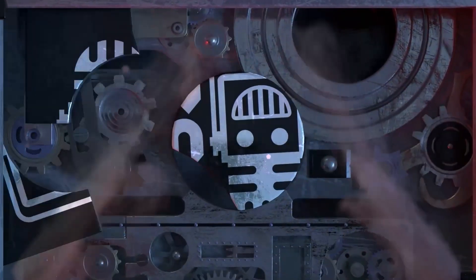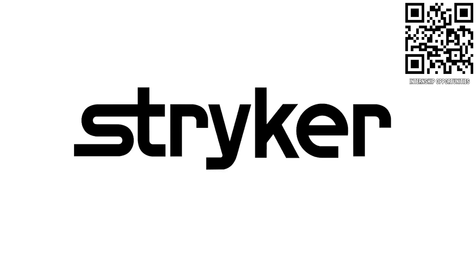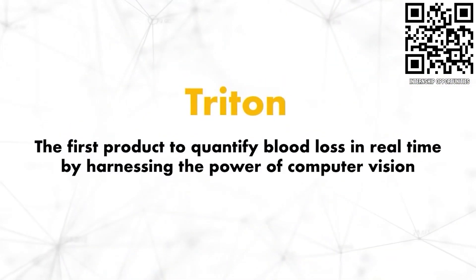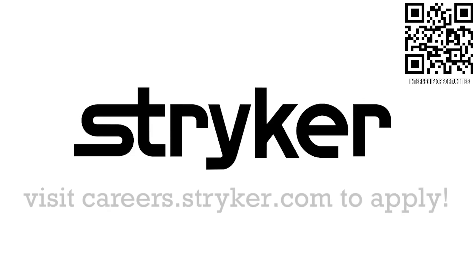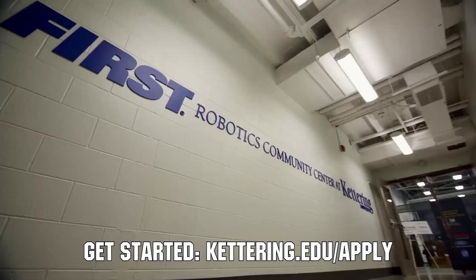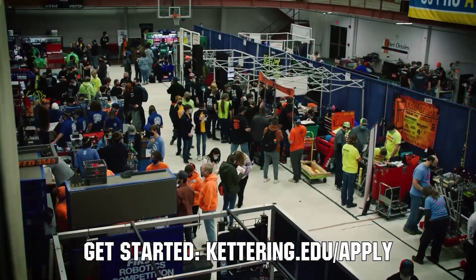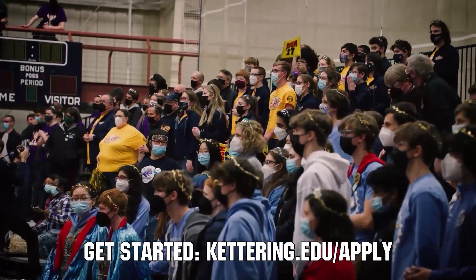First Updates Now is supported by Stryker Careers. If you are a college student or recent graduate looking for an incredible internship, take a look at Stryker — they provide a housing stipend, great pay, and an opportunity to work with state-of-the-art medical technology equipment. Discover why so many First alumni are coming to Stryker at careers.stryker.com. First Updates Now is also supported by Kettering University, which hosts three co-op employment fairs each year. It's a great way to begin turning your robotics experience into a professional career and earn money towards graduating debt-free. Apply at kettering.edu/apply.